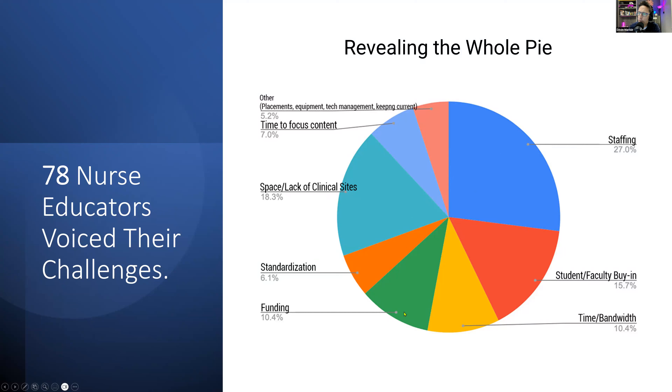That's not to say the smaller pie pieces aren't important — funding, standardization, especially in VR education, we want standards. It's that you all are feeling the staffing and time issues together more acutely. There are still problems with placements, equipment, technology management, keeping current. One category I love is time to focus on content — educators really want to drill down with students but are so bogged down. They have tech and simulation centers, but they're short-staffed and short on time.